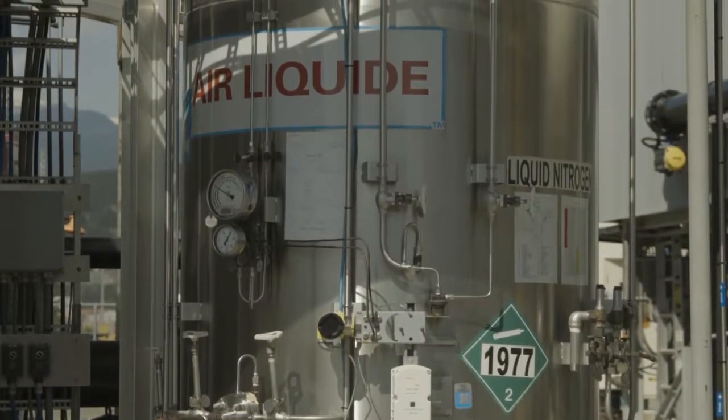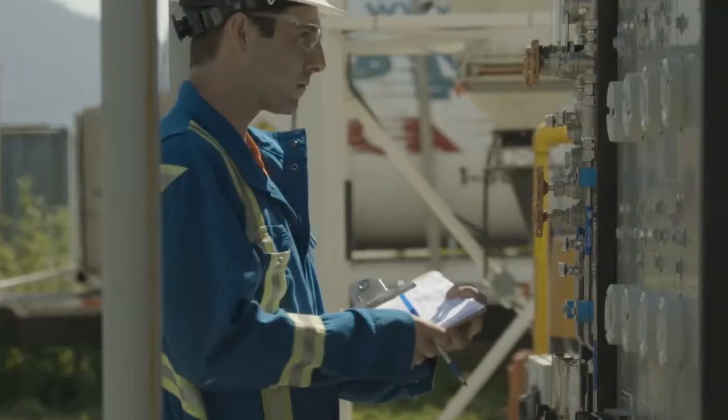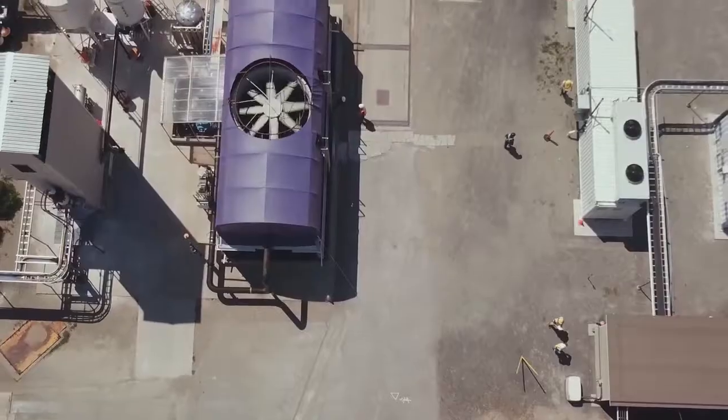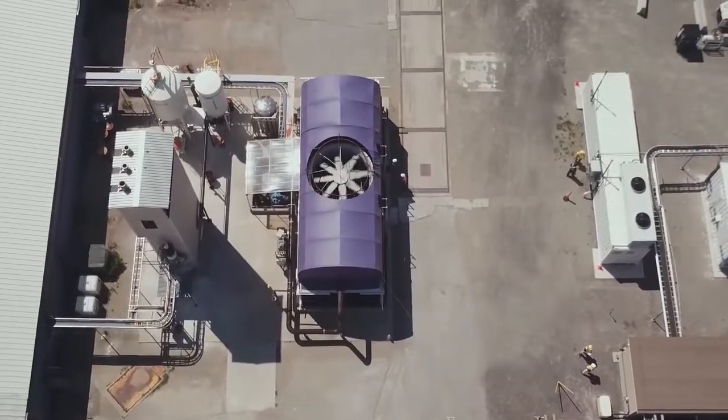If successful, the company will develop a commercial-scale air-to-fuel plant producing 2,000 barrels of fuel per day from 365 tons of CO2 per year, at a cost estimated at below $100 per ton.